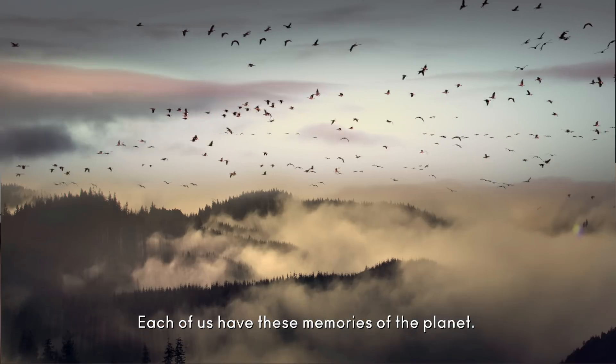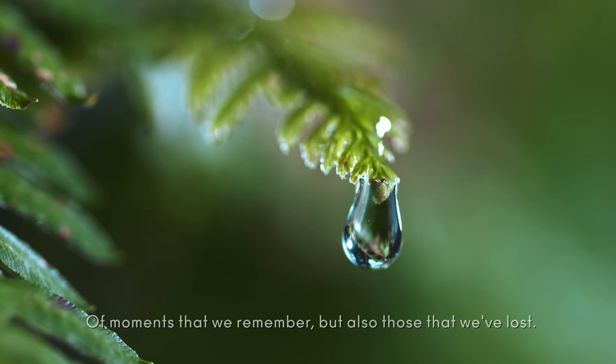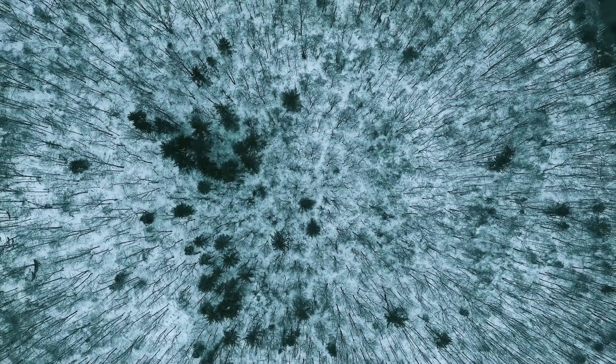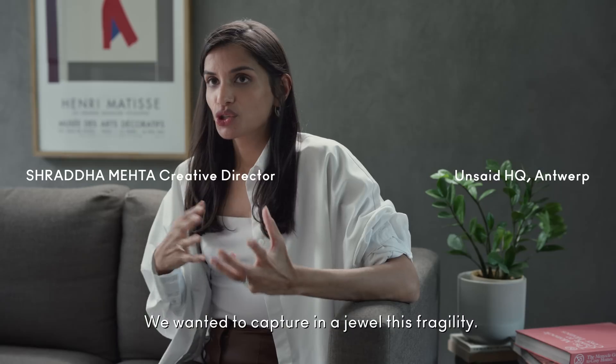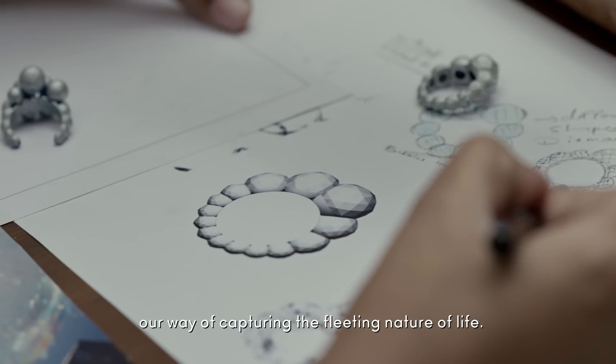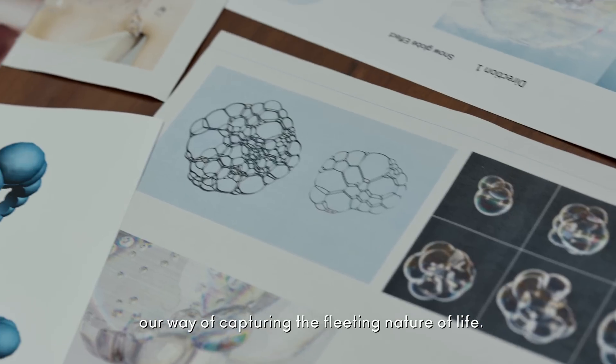Each of us have these memories of the planet, of moments that we remember, but also those that we've lost. We wanted to capture in a jewel this fragility, and the bubble was a symbol, our way of capturing the fleeting nature of life.